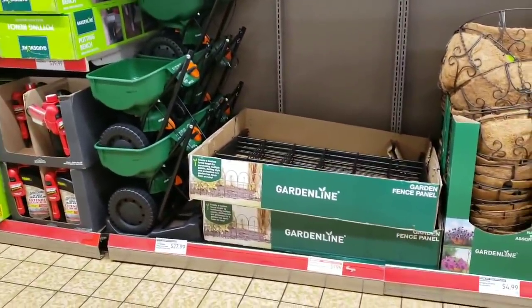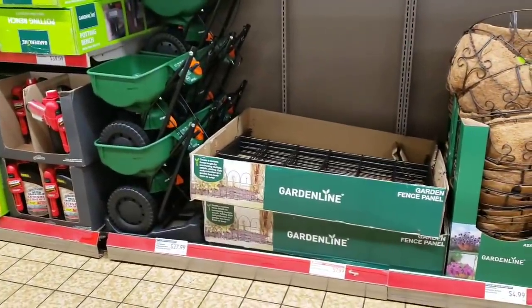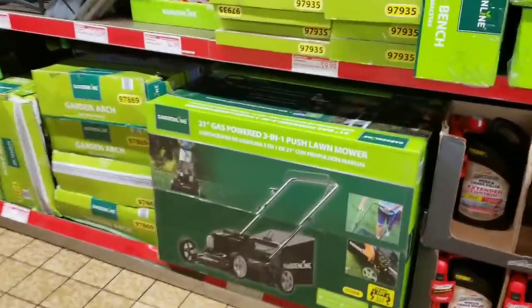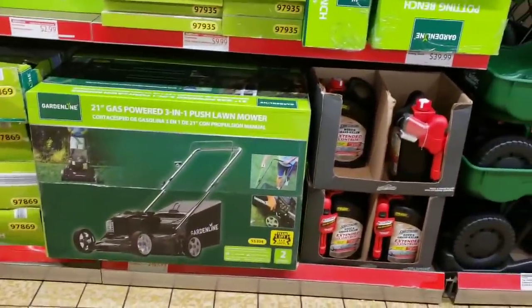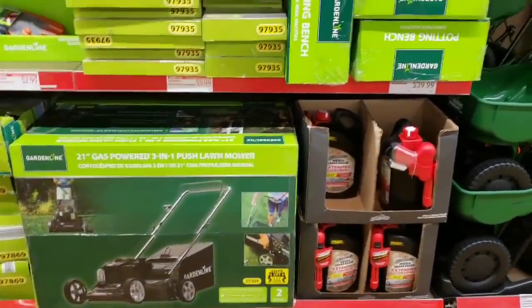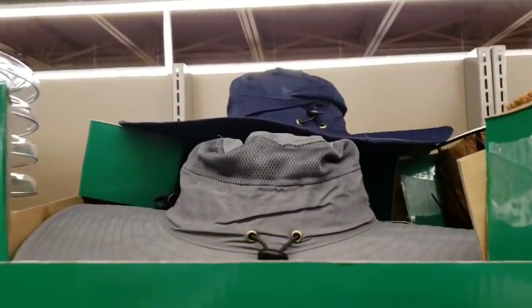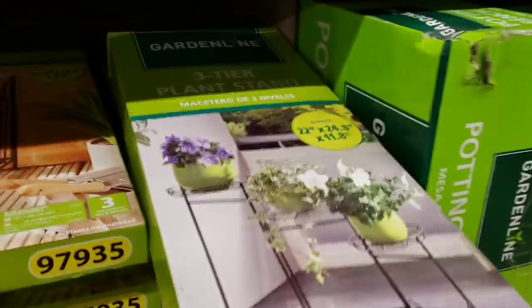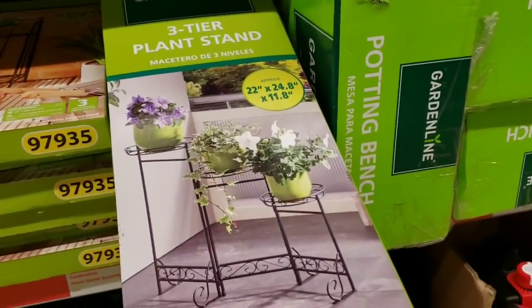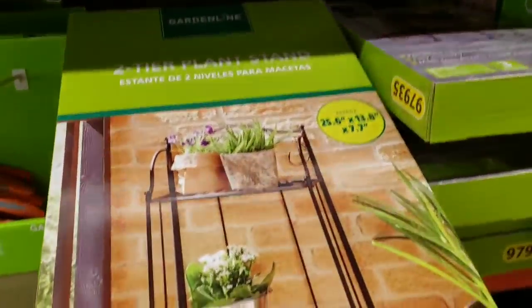They have the turf builder eco garden mini broadcast spreader for $27.99 and a lawn mower for $169.99. There are gardening hats for $7.99 and a three-tier plant stand for $9.99 — they have it in two different styles.